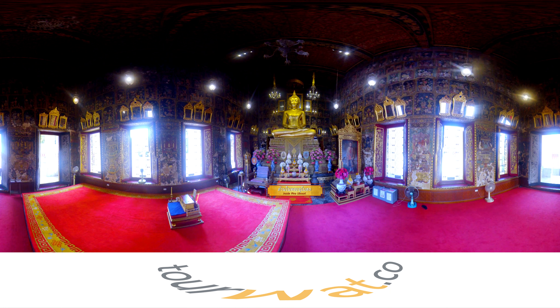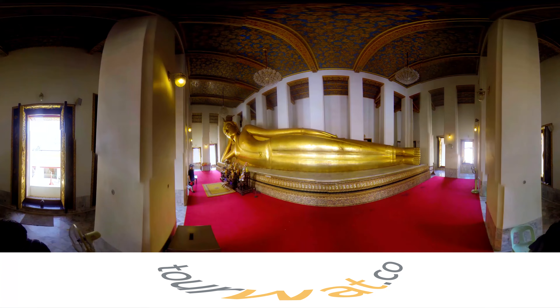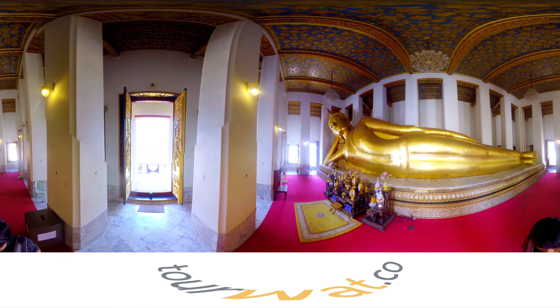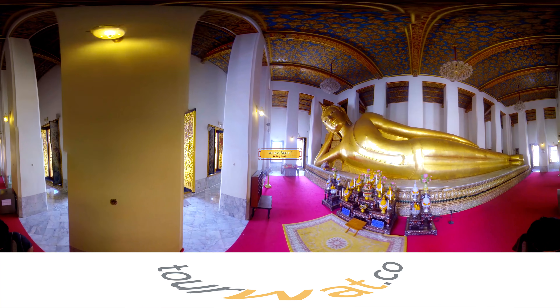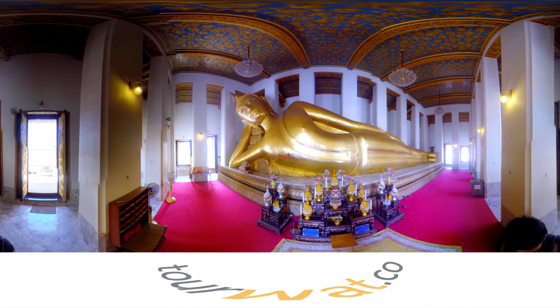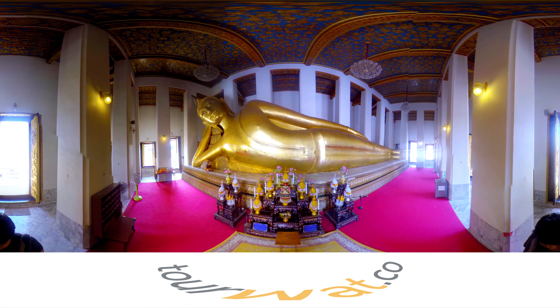Next are the multicolored doors and windows that are intricately decorated with a chrysanthemum pattern. At the exterior behind the ordination hall, you will be amazed by the image hall that houses the reclining Buddha, or Prabha Tha Saiyan. The image hall is constructed in a similar style as the rest of the temple — Chinese architecture.